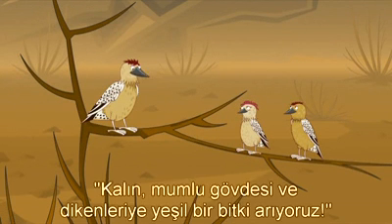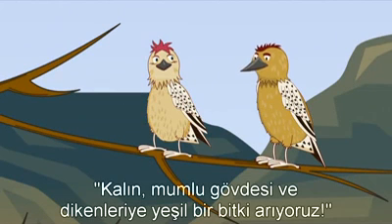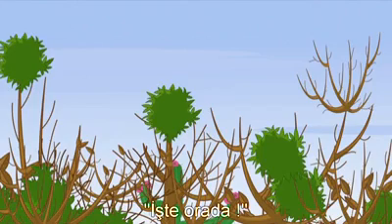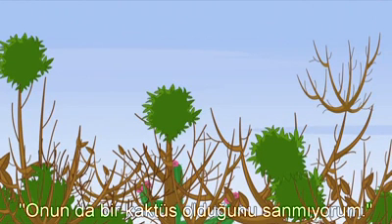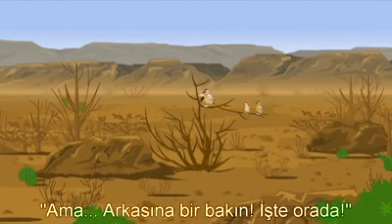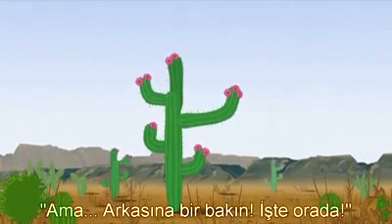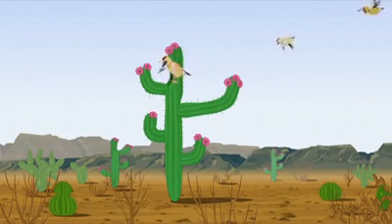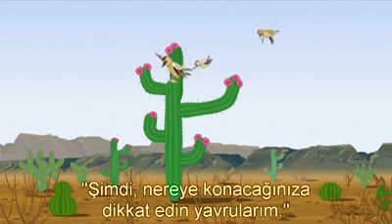'We're looking for a thick, green plant with waxy skin and prickles.' 'There! I don't think that's a cactus, either.' 'But look behind it! Over there! Follow me!' 'Now, mind where you land, little ones. Remember the spines!'